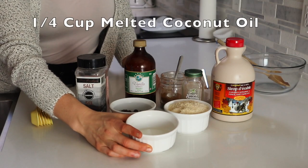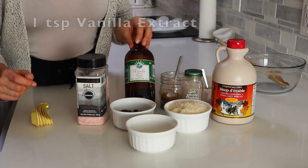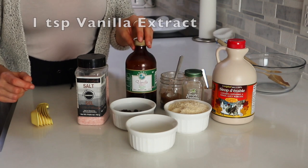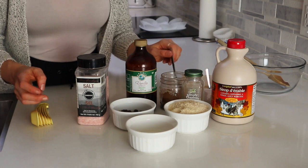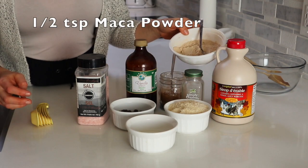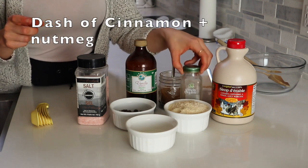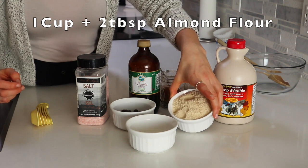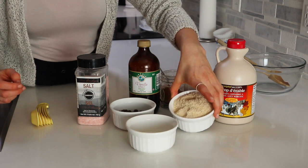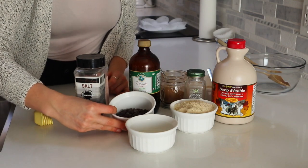Let's get to it. Here is what you will need for this recipe: one quarter cup of melted coconut oil, two tablespoons of maple syrup, one teaspoon of vanilla extract, half a teaspoon of chaga mushroom — freshly ground chaga — half a teaspoon of ground maca, a dash of cinnamon and/or nutmeg if you'd like, one cup plus two tablespoons of almond flour, and as many vegan chocolate chips as your heart desires — here I have about three tablespoons.